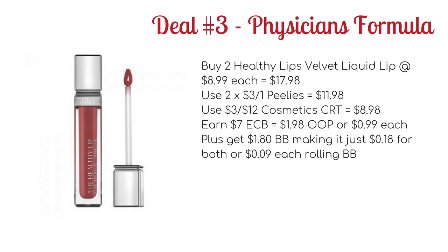Plus you're going to earn $1.80 towards beauty, making it just $0.18 for both, or $0.09 each when you're rolling beauty bucks.